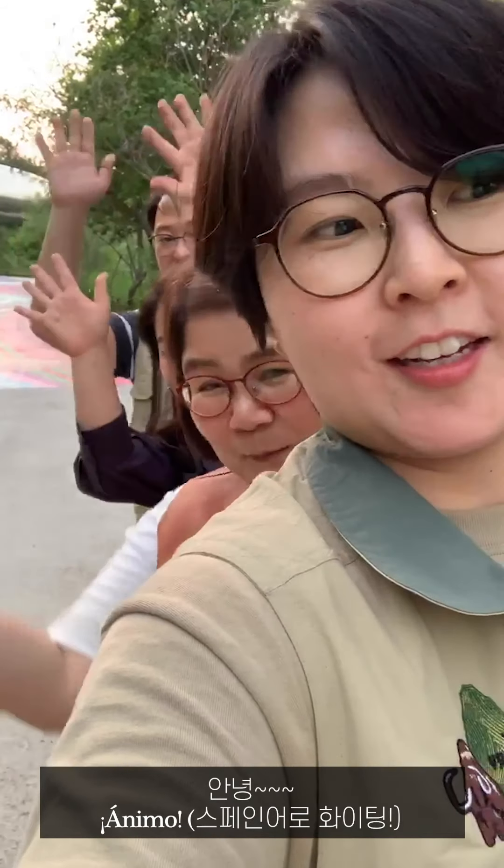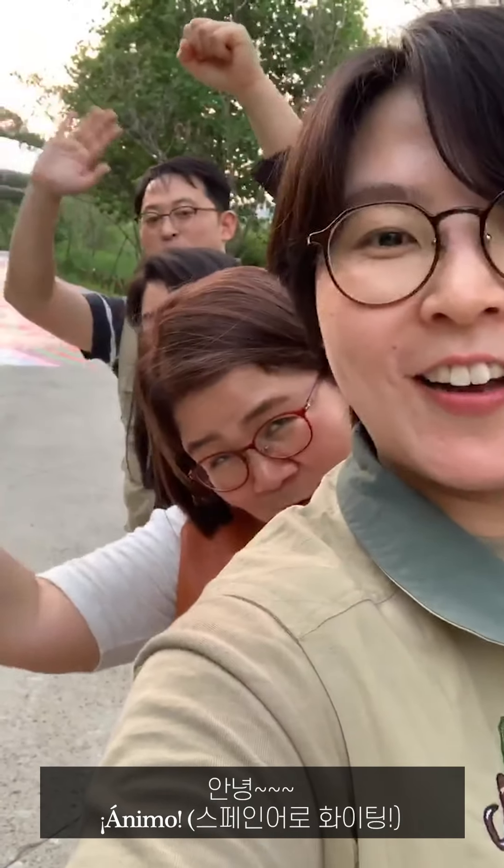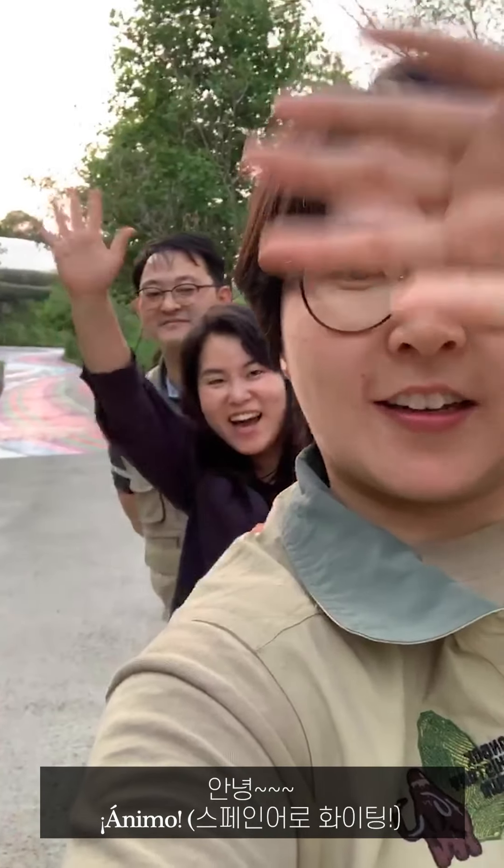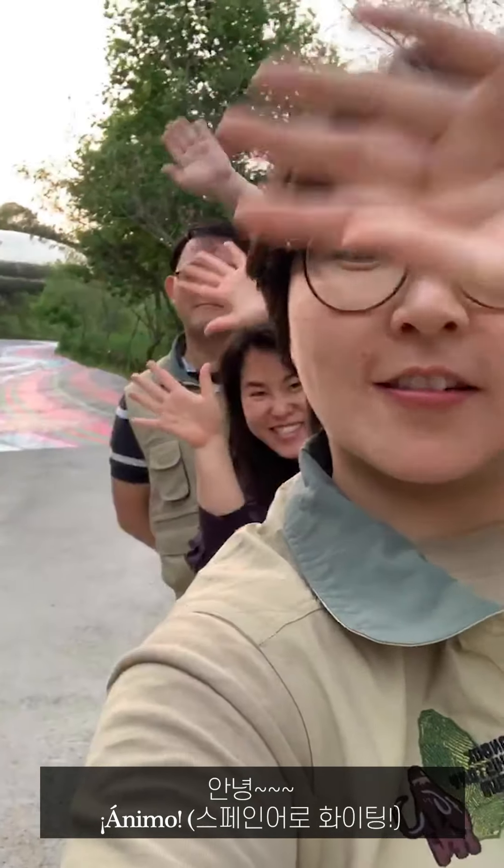Bye! Animo! Annyeong! In Korean — annyeong. Bye bye!